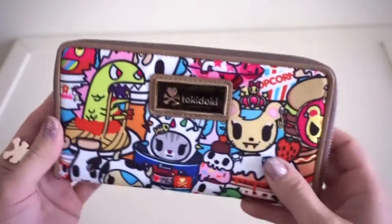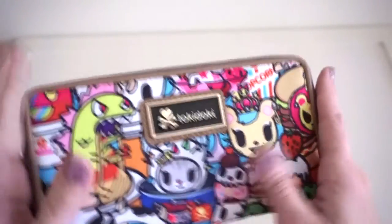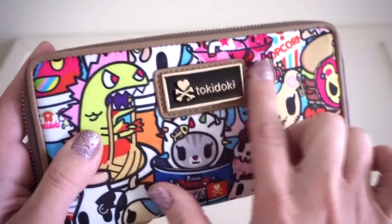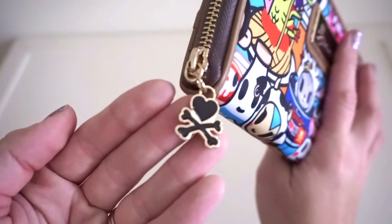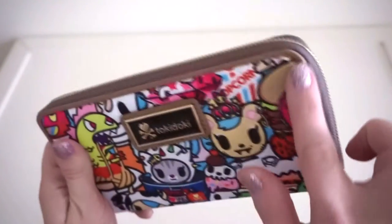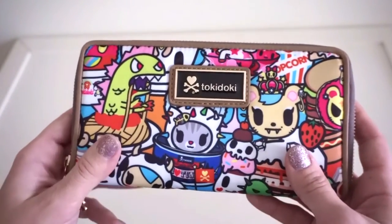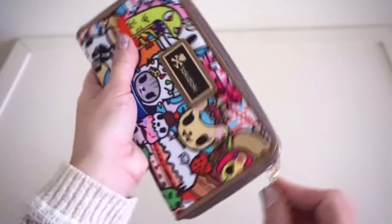One thing I wanted to mention is that this fabric feels a lot like JuJuBe fabric, so it is water resistant — I really love that. The hardware on this wallet is rose gold and black, which I love. There's a little heart and crossbones zipper pull, and the zipper is very smooth. The trim on this wallet is synthetic leather, but it looks so real I had to look it up on the website to confirm. I'm going to go ahead and open this and show you the inside.